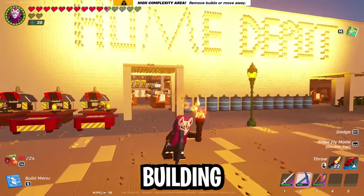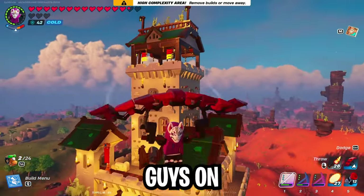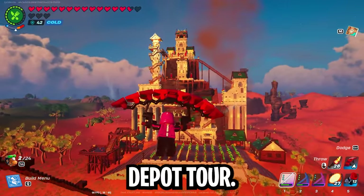I spent eight hours building a Home Depot in Lego Fortnite. In my last video, I took you guys on a tour of my massive desert castle village, so be sure to check that one out as well. But let's get into this Home Depot tour.